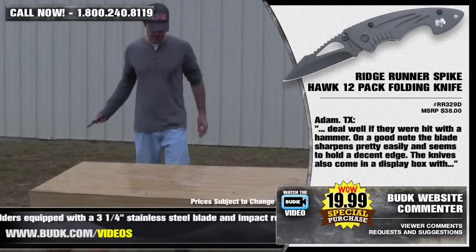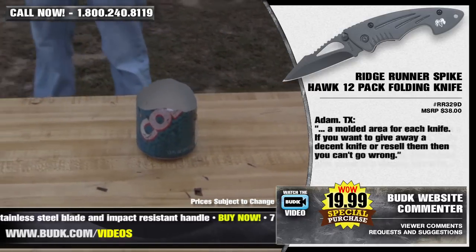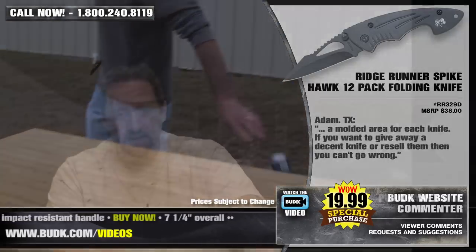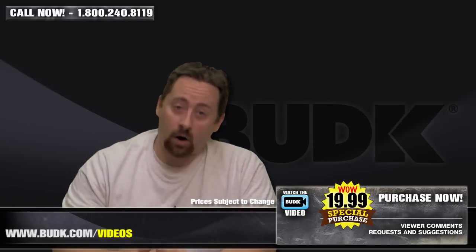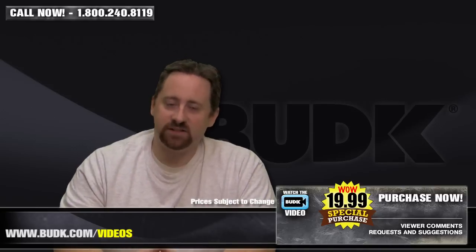On a good note, the blade sharpens easily and seems to hold a decent edge. The knives also come in a display box with a molded area for each knife. If you want to give away a decent knife or resell them, then you can't go wrong. Now these knives are impact resistant and just to demo that in our own BudK fashion, we decided to test the floor.